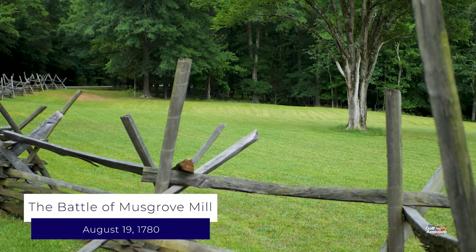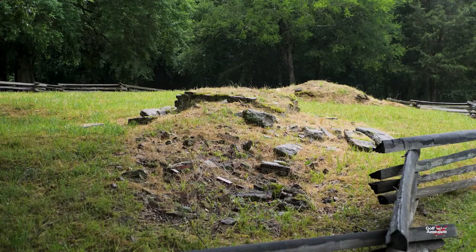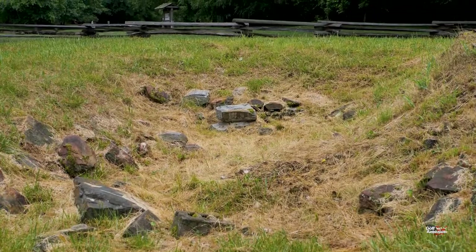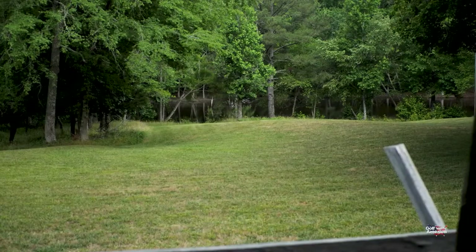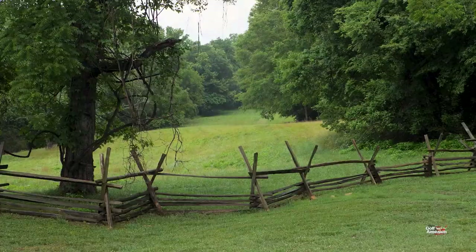On this land, the Battle of Musgrove Mill took place. A small force of around 200 militia fought and defeated a larger force of 500 loyalists and provincial soldiers in a short but pivotal battle. This surprising patriot victory was a major turning point during the Revolutionary War.